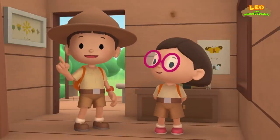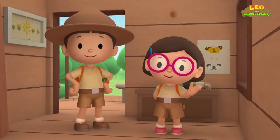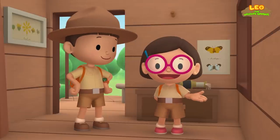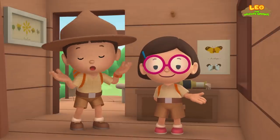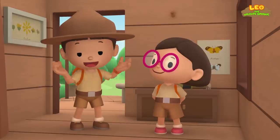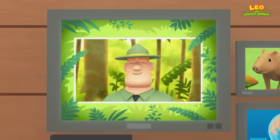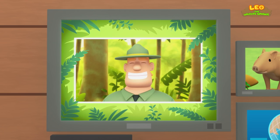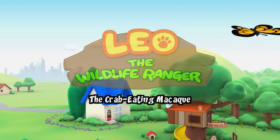We found a young wild boar in our garden. We learned that wild boars live in dense forests with lots of vegetation. So we went to the forest and brought her back to her sounder. Good job, children. You did it. You are amazing wildlife rangers.